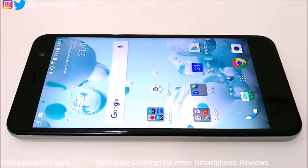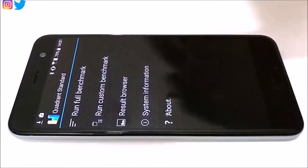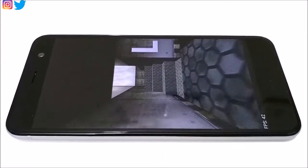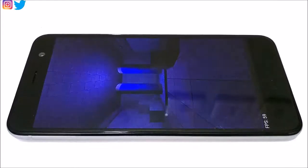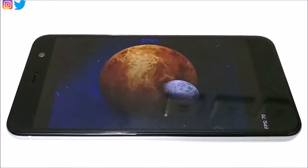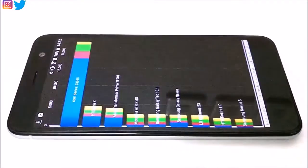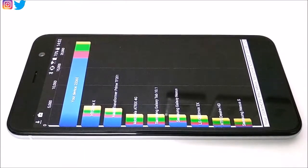The last test for today is Quadrant Standard, which we will perform live. It's a detailed test covering memory, 2D graphics, 3D graphics, and input/output speed. The test is now finished and the score is 23,365.